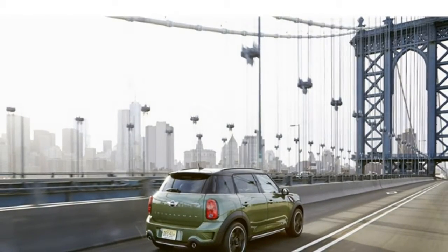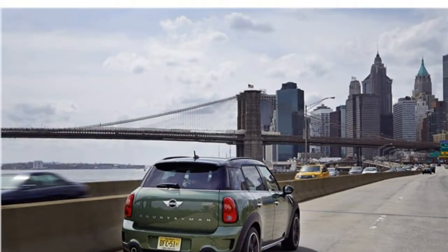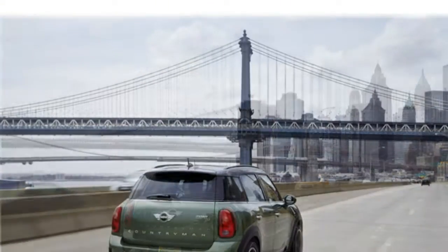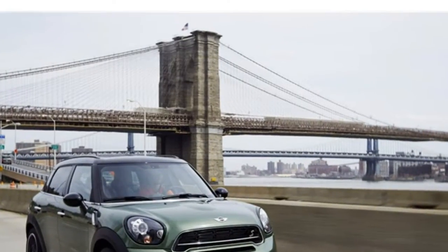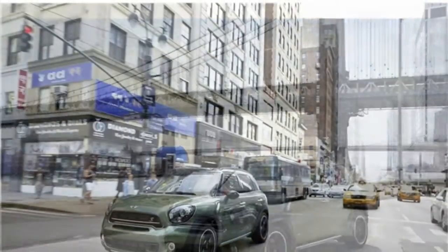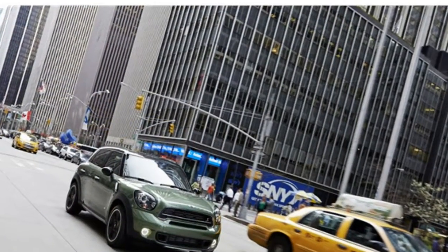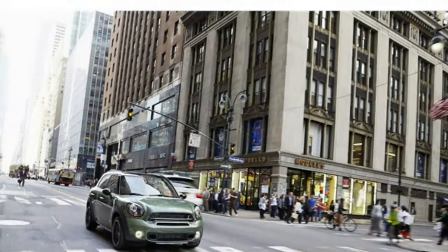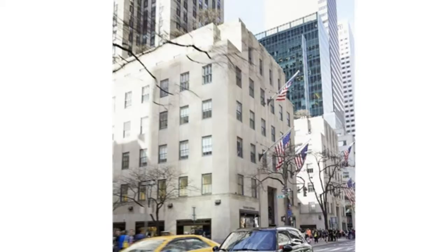A 6-speed automatic transmission and an 8-speed automatic transmission are available. A more powerful 189-horsepower turbocharged 2.0-liter four-cylinder engine and a 228-horsepower twin-turbocharged 2.0-liter four-cylinder engine are also available. The base engine is fine for everyday driving but feels slow when the SUV is full of cargo or passengers. Upgrading for more power is worth it for stronger acceleration.